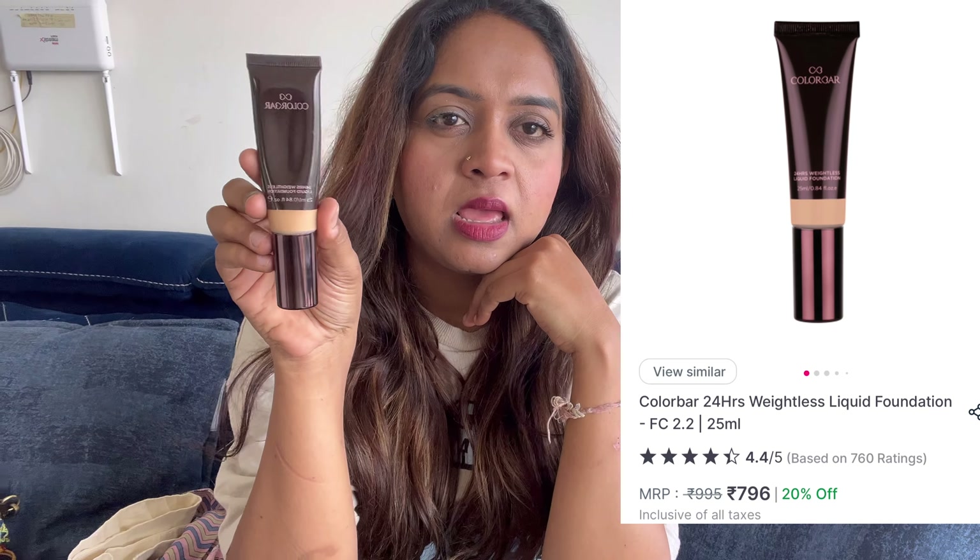This is also a powdery form of lipstick — I don't like that, you know, wearing a cap or something on the lips every time. This is not advertising for Color Bar, but I love their products. The next thing is also from Color Bar — a light 24-hour wetless liquid foundation. After applying the BB cream, it is completely matte. I use it with sunscreen as well, just to stay clean.